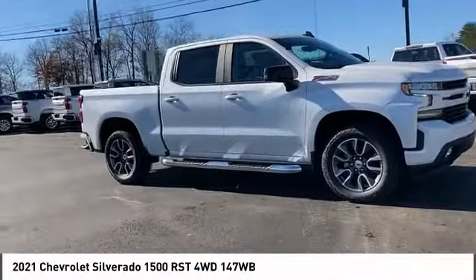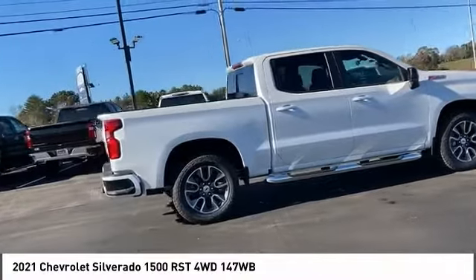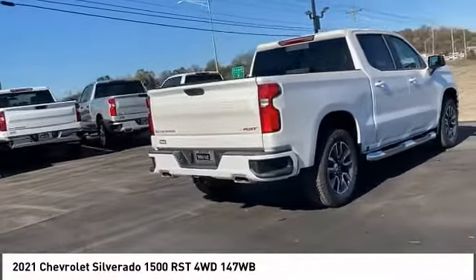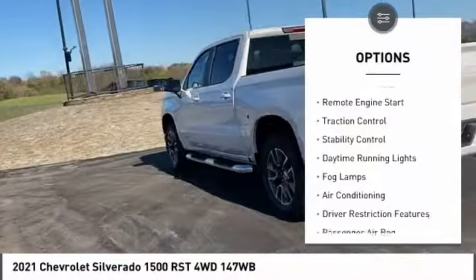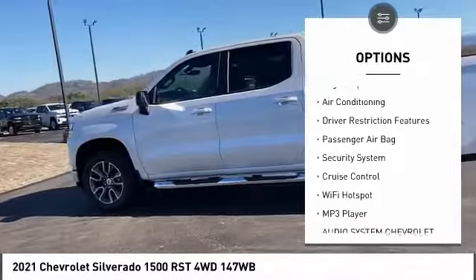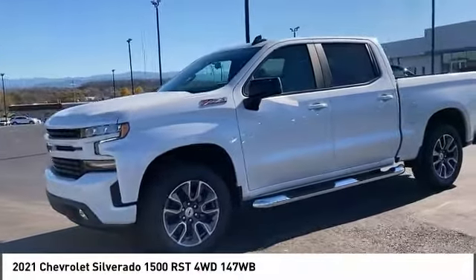Take a ride in the 2021 Silverado 1500. The Chevy Silverado 1500 has the lowest cost of ownership of any full-size pickup. Here are some of this vehicle's great options: four-wheel drive, tire pressure monitor, tow hitch, heated mirrors, aluminum wheels, remote engine start, traction control, stability control, daytime running lights, fog lamps.